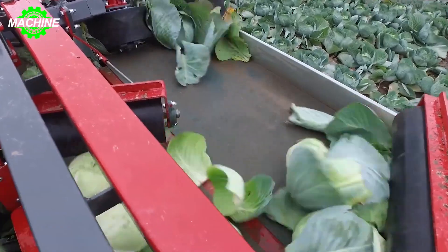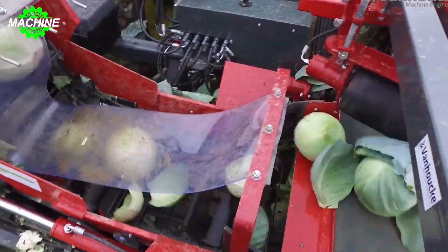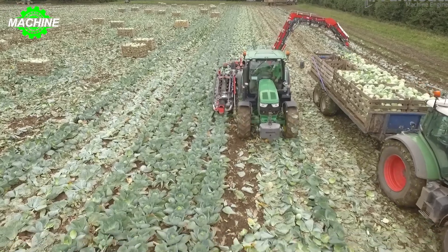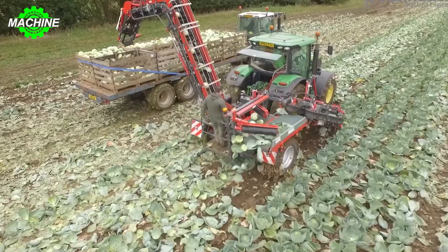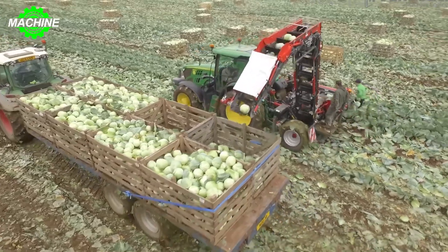These machines often have conveyor belts to transport the harvested cabbage heads to collection points or containers, where they can be further processed or packaged. Cabbage harvesters are designed to enhance efficiency by reducing manual labor and increasing harvesting speed.